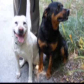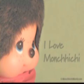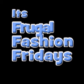Hey YouTube, it's your girl Monchichi and this is Frugal Fashion Friday. This edition is going to be a little different.